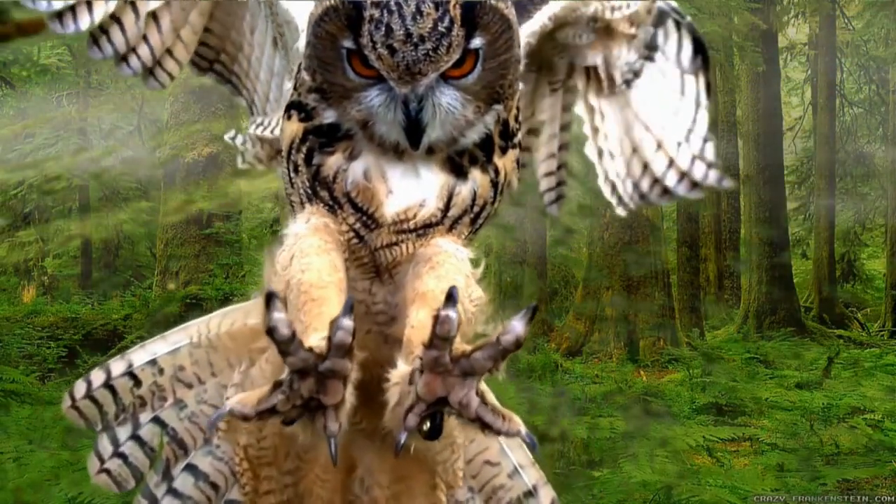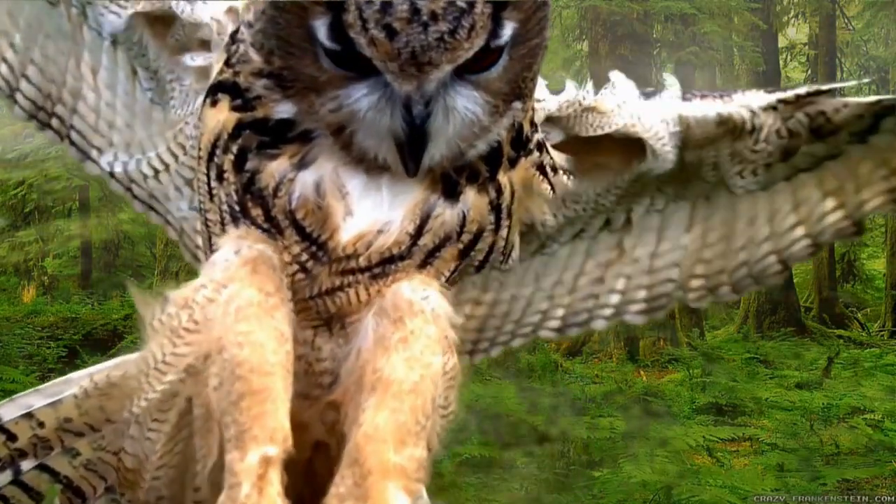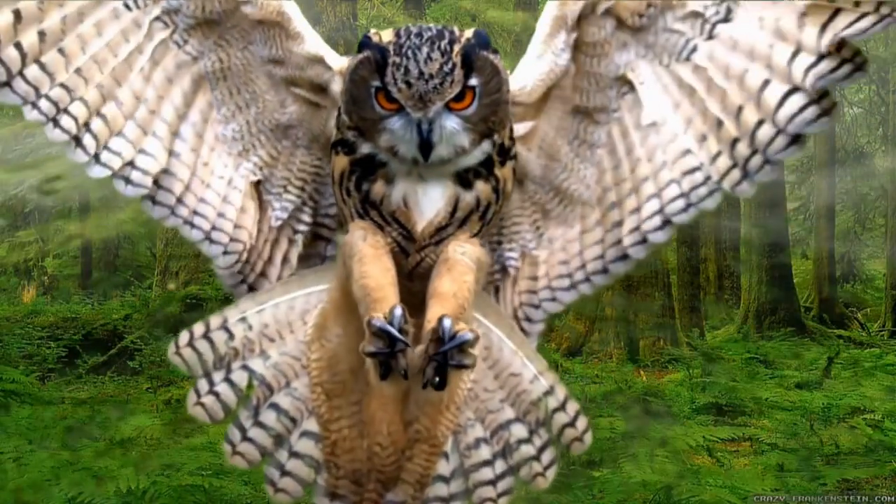Owls are the main predators of flying squirrels. Other birds of prey and snakes will also prey on them.